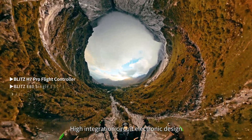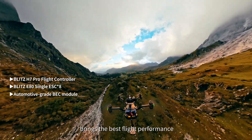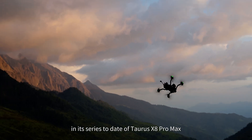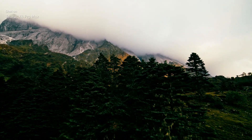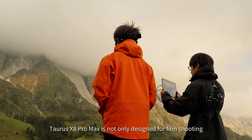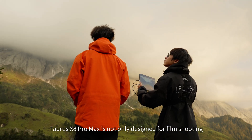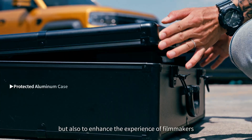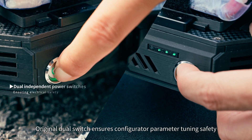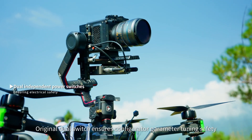High integration circuit electronic design brings the best flight performance in its series to date. Taurus X8 Pro Max is not only designed for film shooting, but also to enhance the experience of filmmakers. The original dual switch ensures configurator parameter tuning safety.